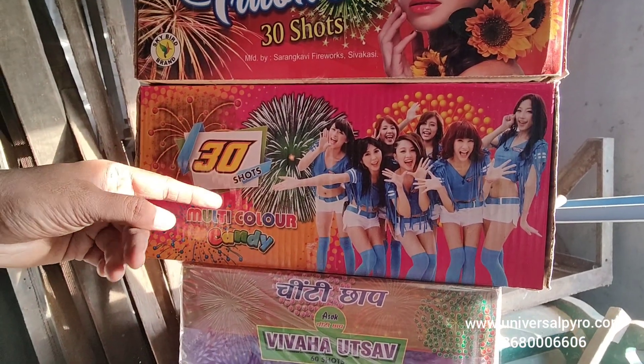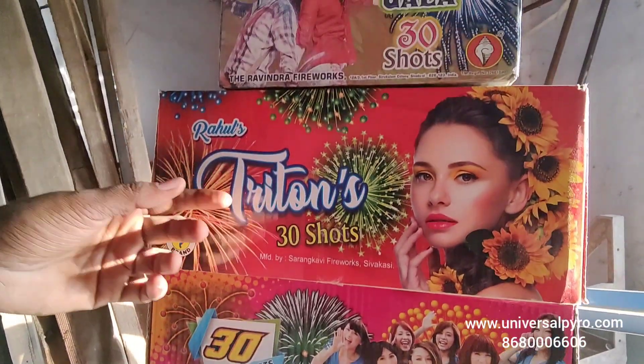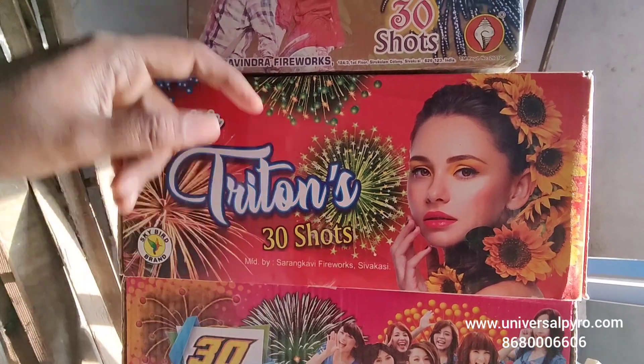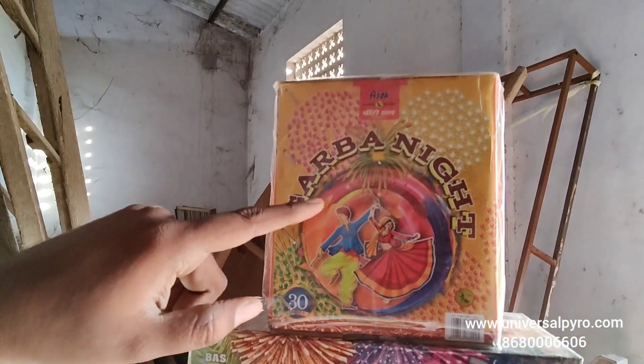This is a mile function. Peacock Dancing. Treat and Full Crackling 30 Shot. Midnight Gala 30 Shot from Ravindra Fireworks. Asok 30 Shot Gabonite.